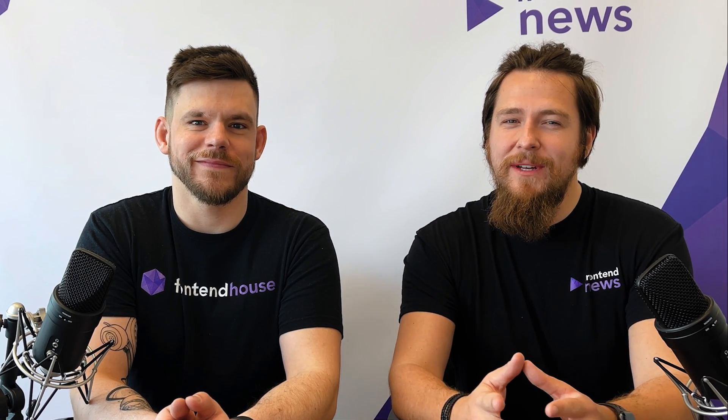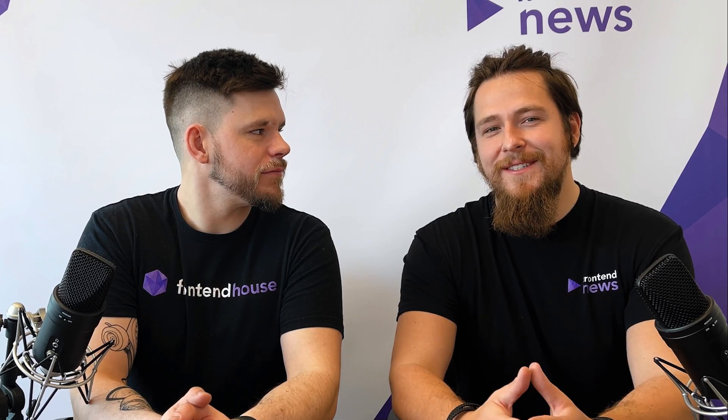Hey guys, welcome to episode 9 of the Frontend News Podcast. Today we have 5 news for you. Each of them is amazing. But first, let's see the intro.